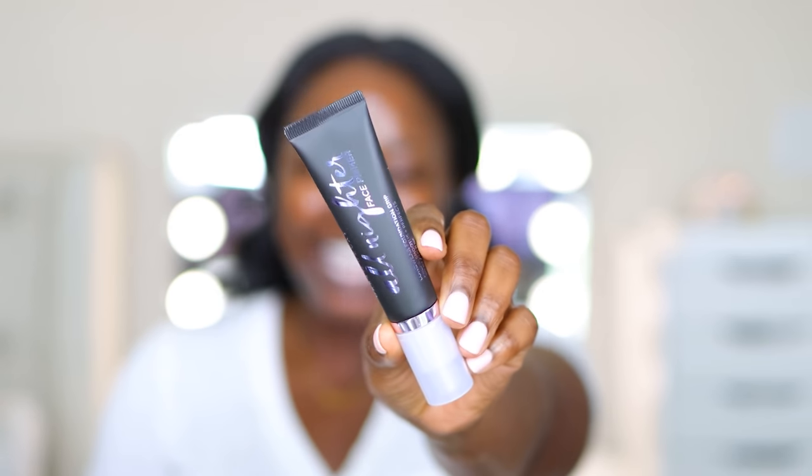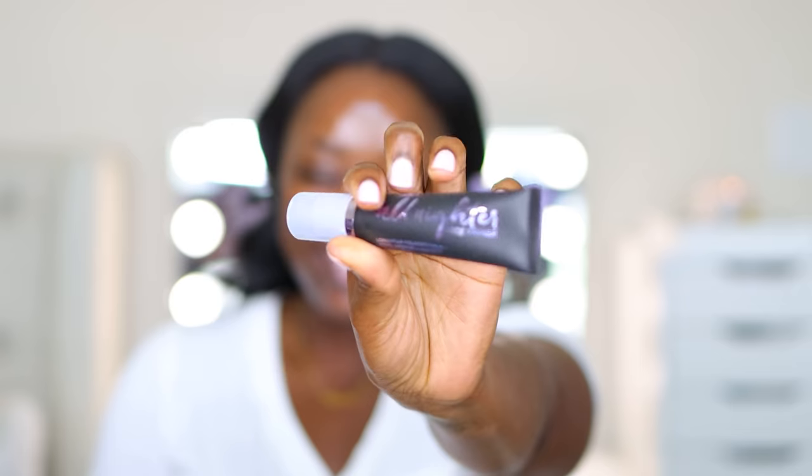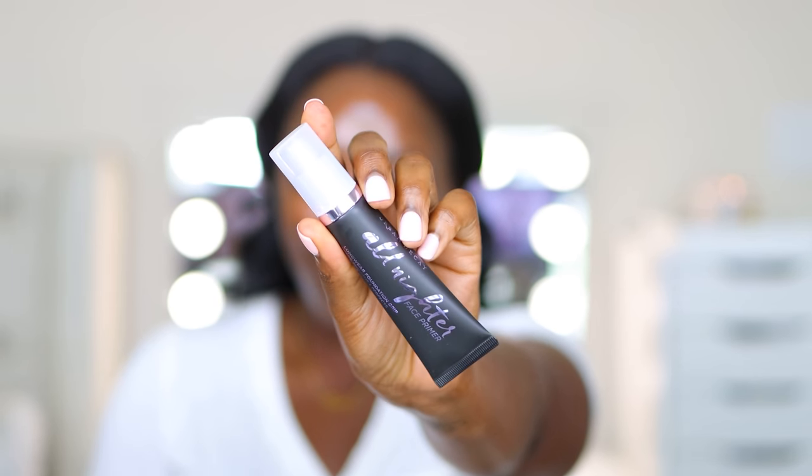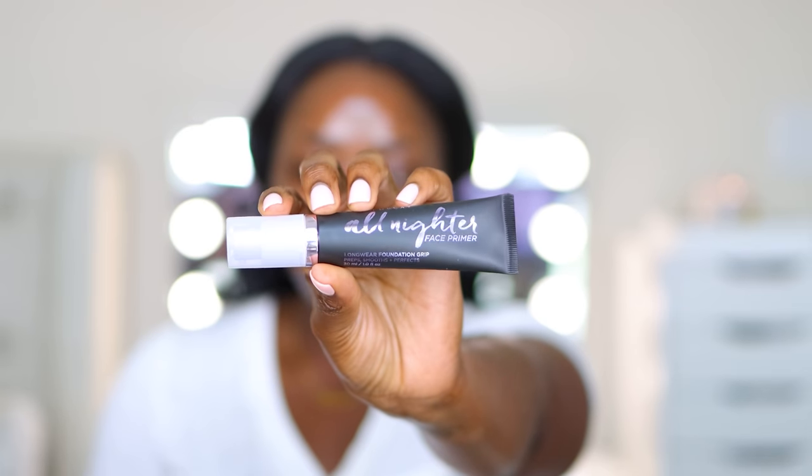I do have an Urban Decay face primer — this is the All-Nighter. Don't you just love my accent? This is the Urban Decay All-Nighter face primer, long wear foundation grip.